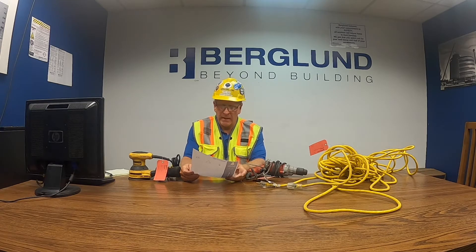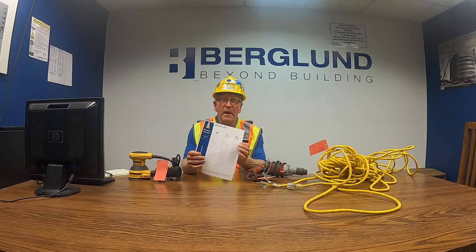Hello, my name is Tony Baca, Senior Vice President of Safety at Bergland Construction Company, and this week's safety talk and handout are on electrical safety.